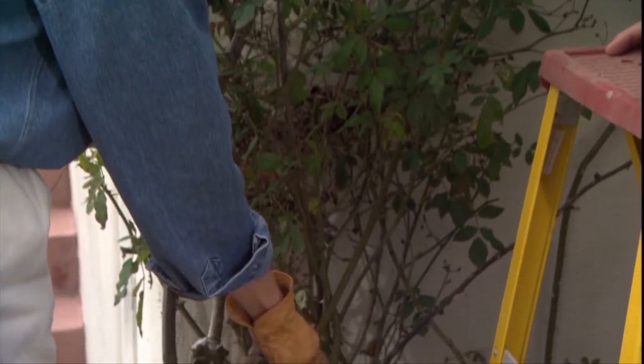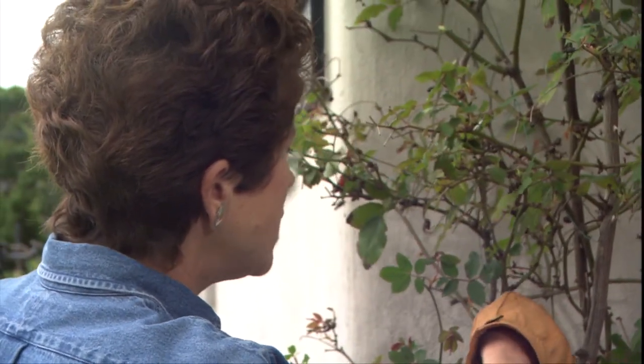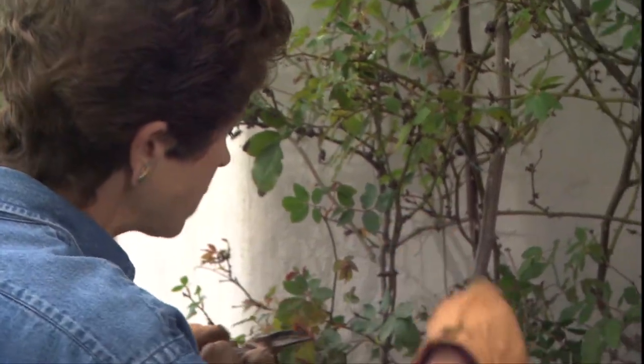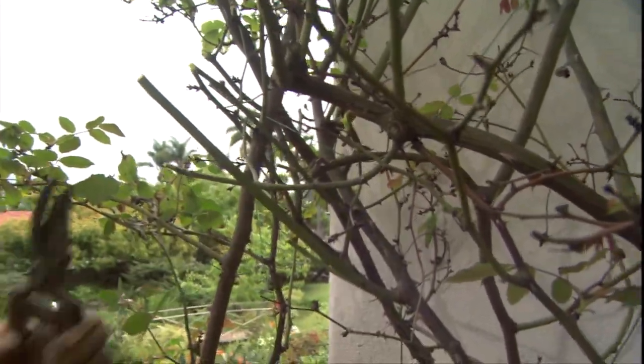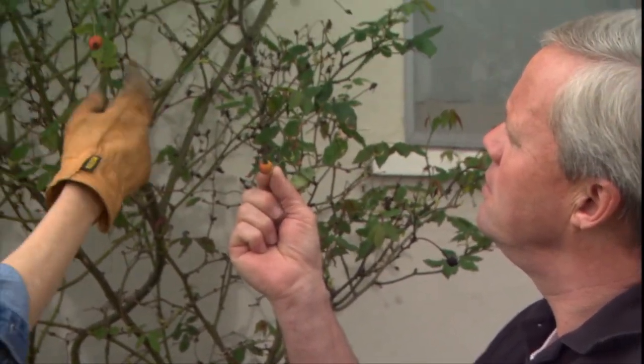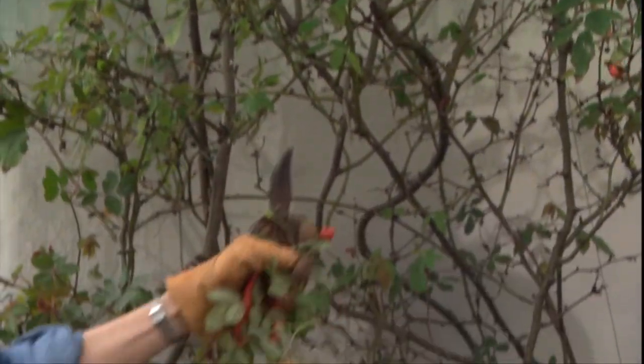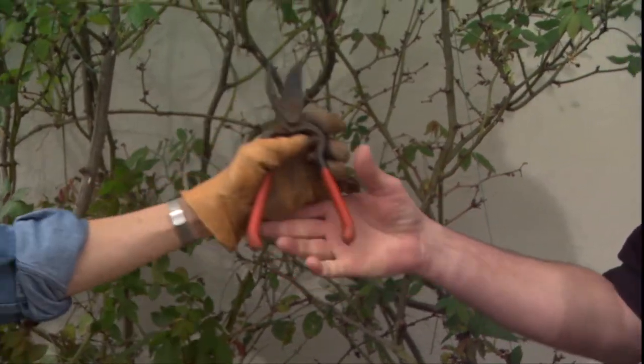We have some strong canes down here and there's a new one coming up, which is a good sign the vine is still in good shape. Around February is a good time to be doing this — I'm cutting off the laterals and last year's growth so that new growth will come. Keeping it against the wall, cutting these outer branches off will allow it to stay more vertical. With a climbing rose, you're also grooming it into the shape that you want. These here are rose hips from last year's growth — I'll be taking those off; there are seeds inside that can make new roses for someone else.